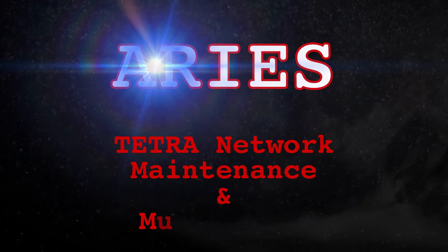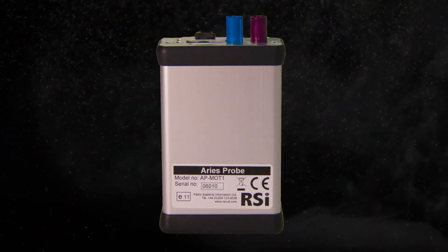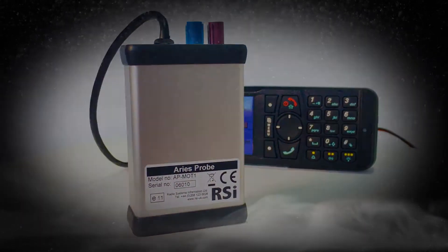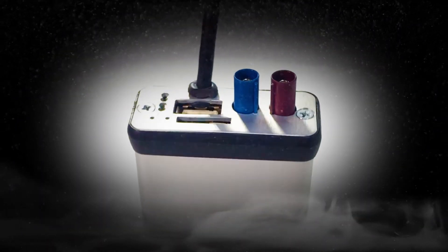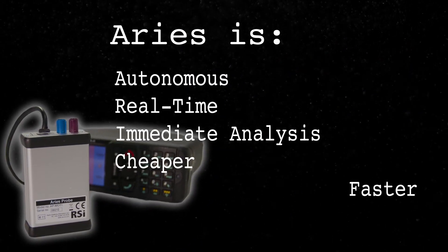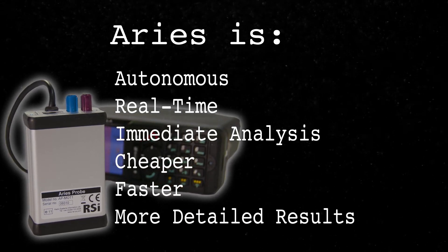ARES by RSI is an alternative way to monitor and measure performance of TETRA networks without the need for specialist survey vehicles. It works autonomously, provides real-time data for immediate analysis and is cheaper, faster and provides more detailed results than other comparable tools.